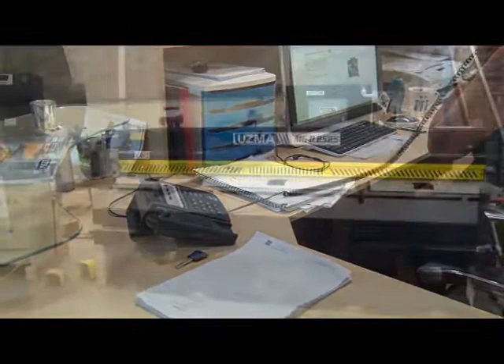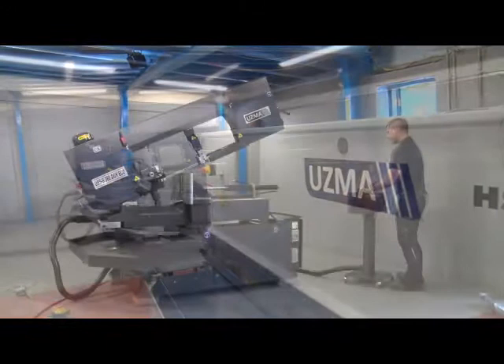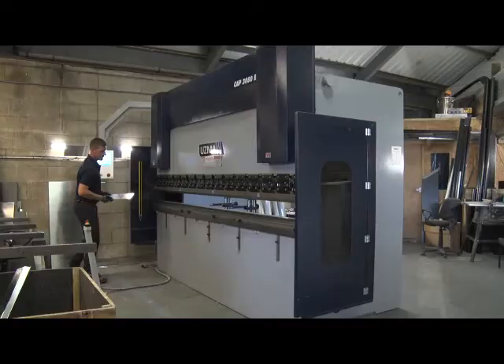In the last decade we've seen considerable growth in the demand for new machinery. Our customers are taking advantage of the warranty period and reliability of a quality new machine supplied by myself and the Clarence Jones Machinery team. We have been dealing direct with USMA since 2017 and our great relationship with them enables us to offer high calibre machines at an attractive price.